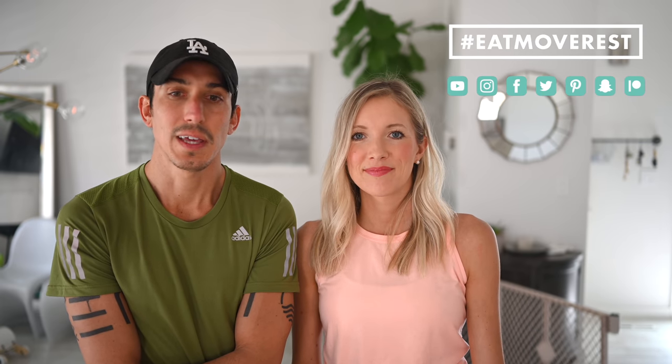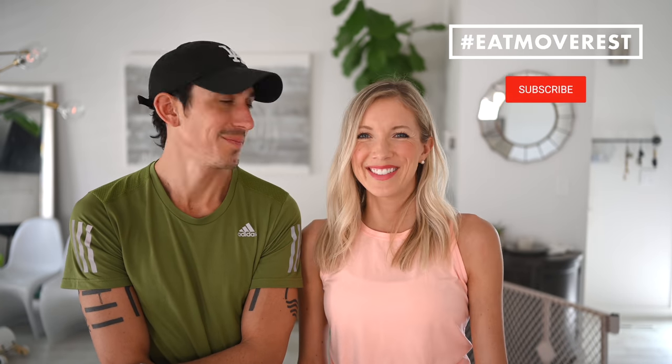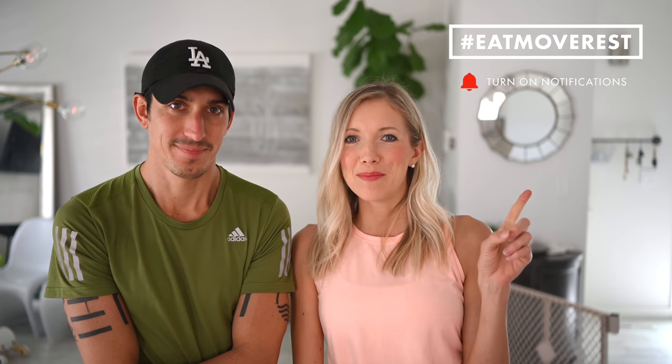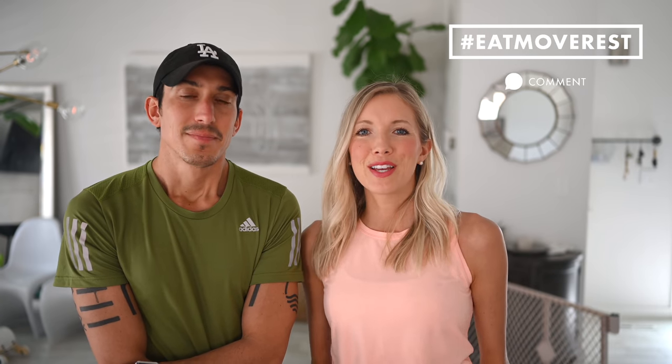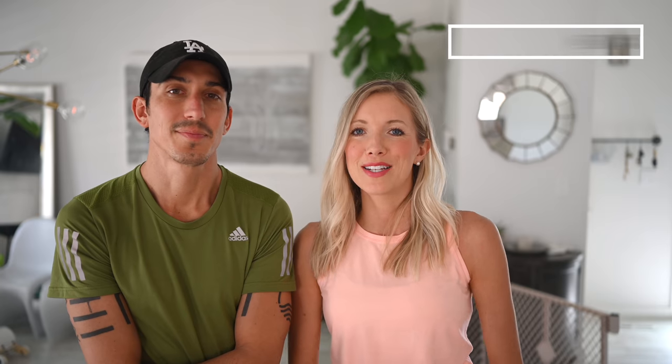If you know someone who's alone and lonely or someone who's sick and needs something, figure out how to give them a hand or give them a call. We're all in this together and we'll make it out together too. Give this video a thumbs up and hit that subscribe button and make sure that bell is clicked. Leave us some love in the comments below, start a conversation with each other, and share any helpful updates about what you're doing to boost your immunity during these trying times. Share this with a family member or friend who might find this information helpful as well.